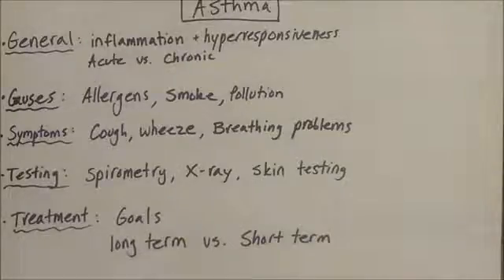This video is not meant to diagnose or treat asthma. It is important that you follow up with a clinician.